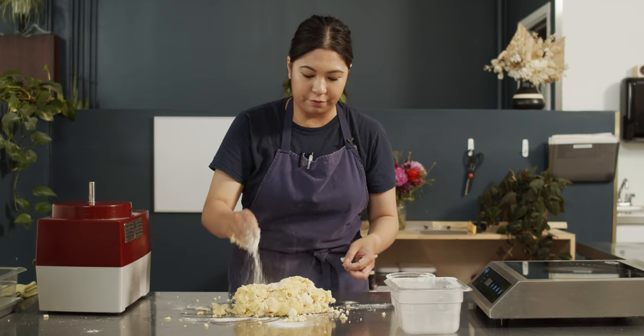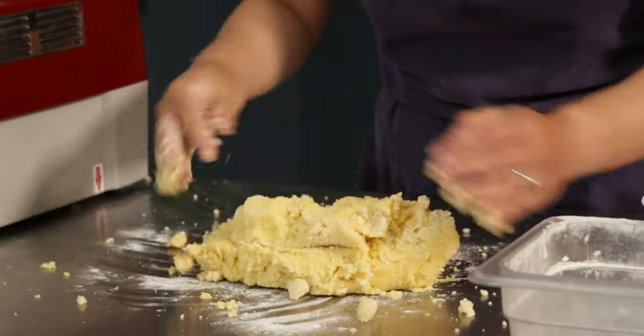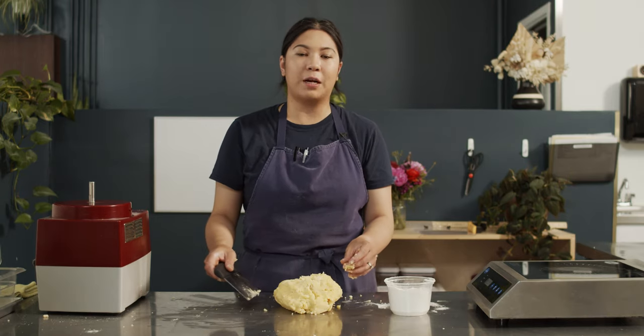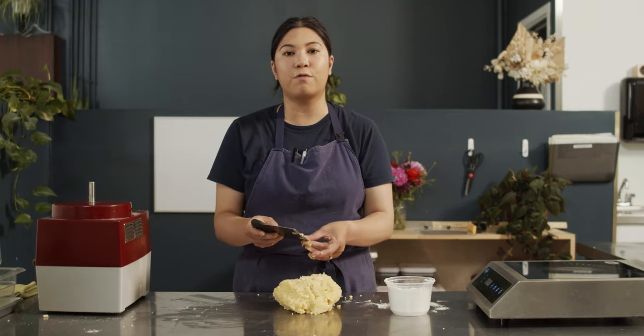We're gonna add a little bit of flour onto the counter and knead it until it's nice and combined. Now that it's all combined, we're gonna portion them into little discs and we're gonna let them chill for three hours.